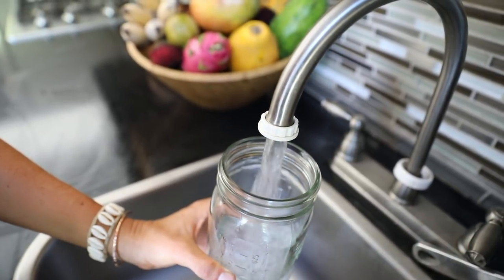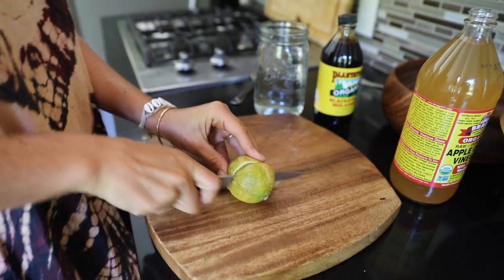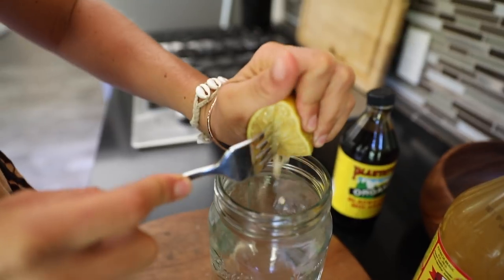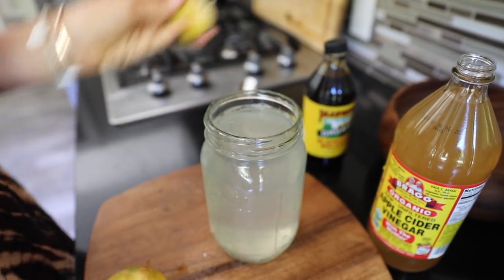So we start with some water — a big tall glass, about a liter. And then I take a local lemon and squeeze it into the jar. This is good for detoxing and curbing sugar cravings.